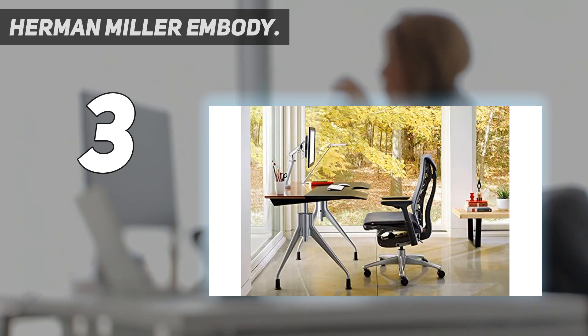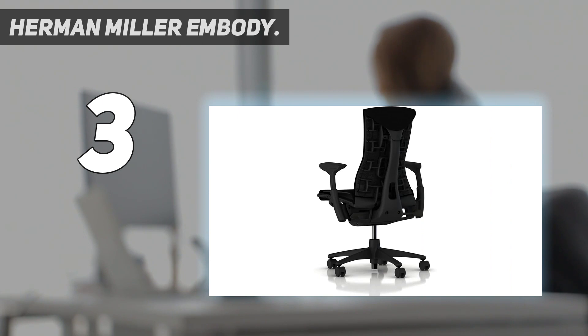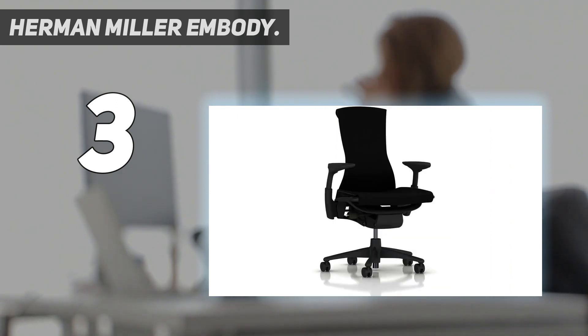Combined with the breathable polyester seat and back upholstery, as well as an array of adjustment mechanics, the Embody perfectly embodies the concept of ergonomic performance. In forward or reclined positions, the lumbar support stays with you.